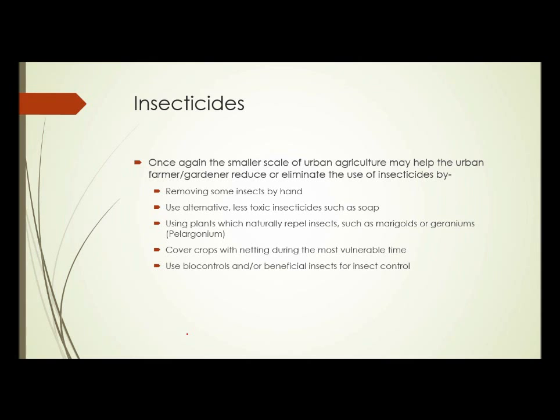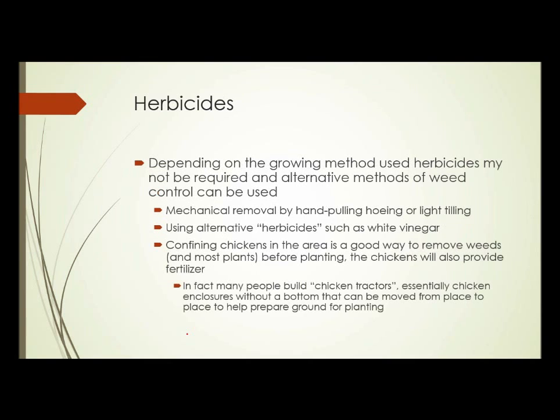Or the use of biocontrol and beneficial insects for insect control. Herbicides. Again, depending on the growing method used, herbicides may not be required, and alternative methods of weed control can be used: mechanical removal of weeds by hand pulling or hoeing, light tilling, or using alternative herbicides such as white vinegar. Pure white vinegar sprayed on plants will kill most plants it's sprayed on, but not result in any harmful residue or long-term change to the soil. And because the damage it does is physical, as opposed to chemical, resistance is a lot less likely to happen when using something like that.